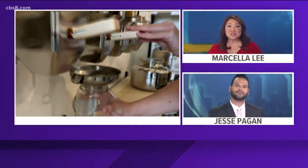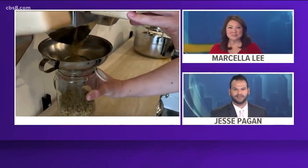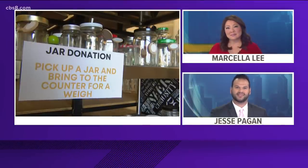You now have an option to ditch the plastic packaging that comes along with your food at one local grocery store. In this Earth 8 report, CBS 8's Evan Noorani shows us the county's first zero waste grocery store right in North Park.